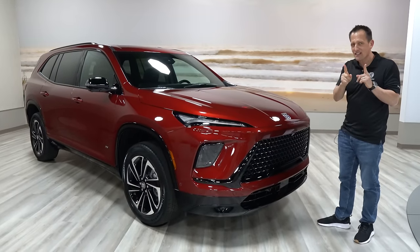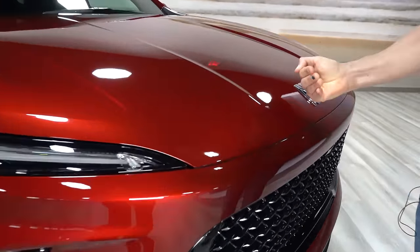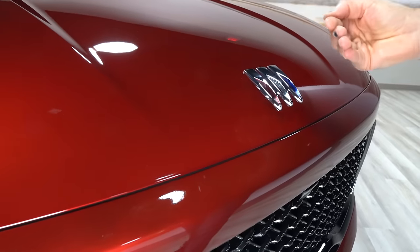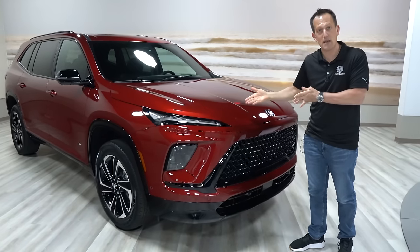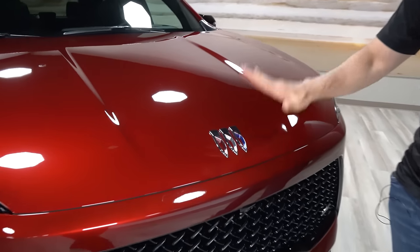One thing I didn't point out in the other review — look at the body lines, look at the gaps. Remember, this is a pre-production vehicle, but we're still seeing amazing gaps that show attention to detail. It's not just the design detail but also the fit and finish, which I think is going to be a game changer for Buick. We also have the updated Buick badge — simple, clean, modern.